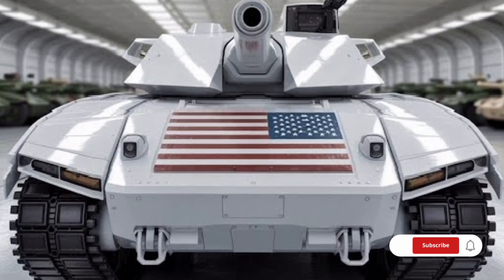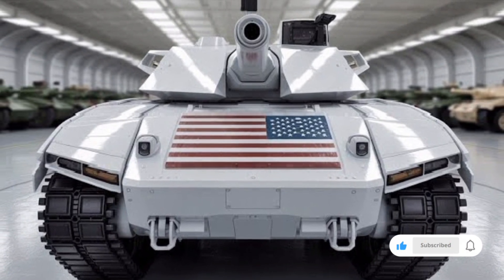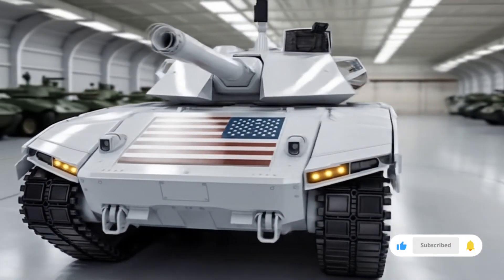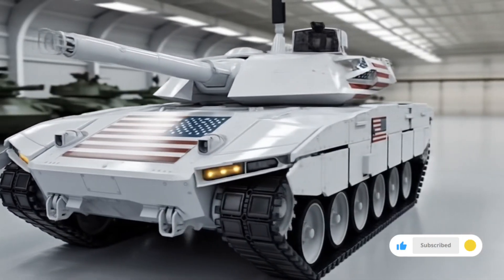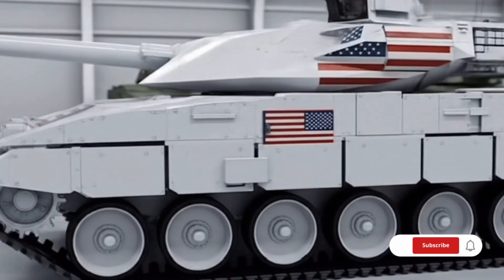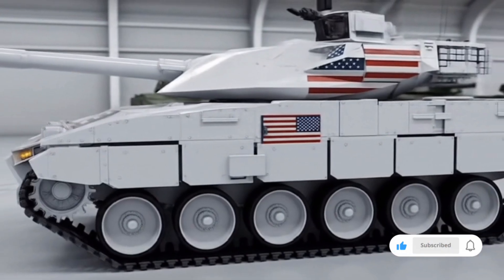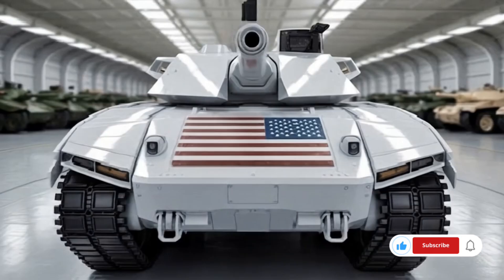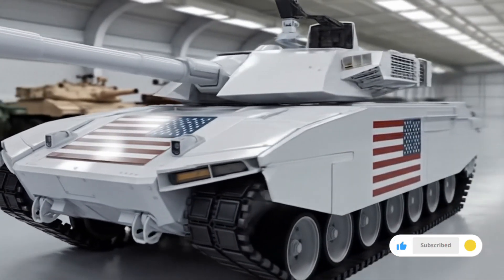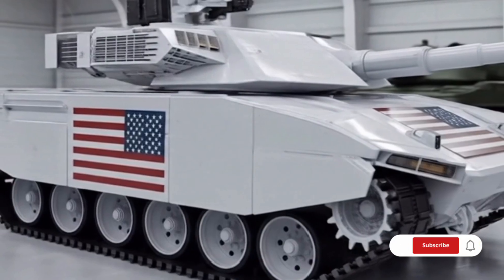The modern fire control system ensures that targets can be locked and engaged effectively even while the tank is on the move or in challenging weather conditions. This allows the T90 to engage enemy tanks, armored vehicles, fortified positions, and even low-flying helicopters with high effectiveness. The secondary armaments have also been modernized — the remote-controlled weapon station on top of the turret can mount heavy machine guns or automatic grenade launchers, operated safely by the crew from within the tank.